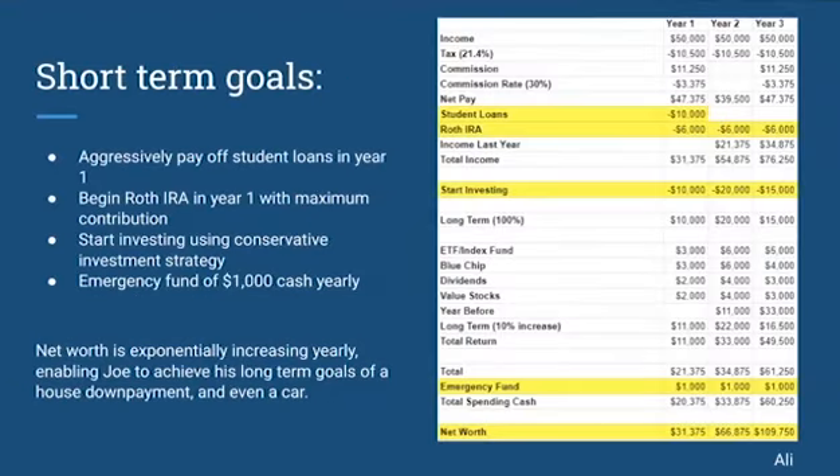Now we're going to talk about the short-term goals. Given a beneficial market that would increase 10% yearly, starting in year one, he would have an income of $50,000. Taking out income tax, and including commission, he'd be left with a net pay of $47,000. We would want to aggressively pay off those student loans in year one, so all student loans are paid off. With maximum Roth IRA contributions beginning in year one at $6,000, his total income for the first year would be $31,375.